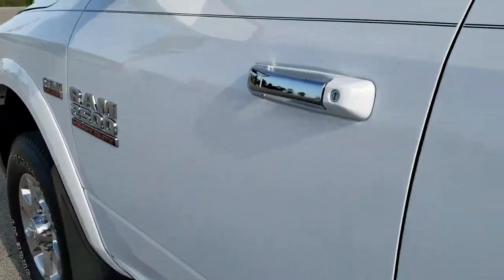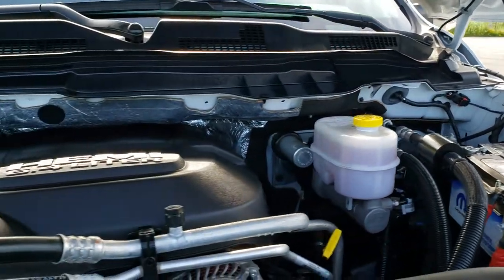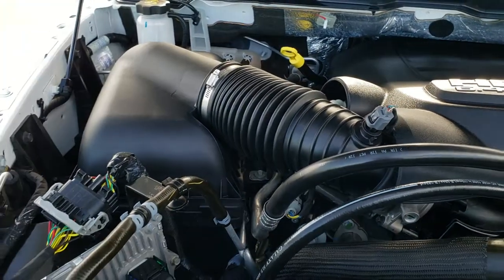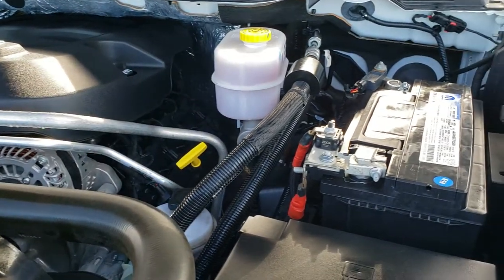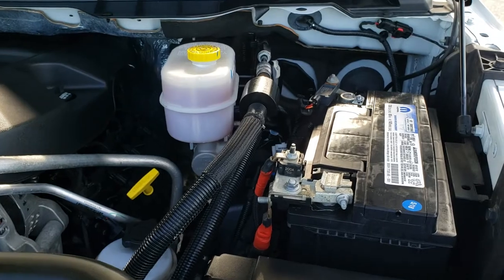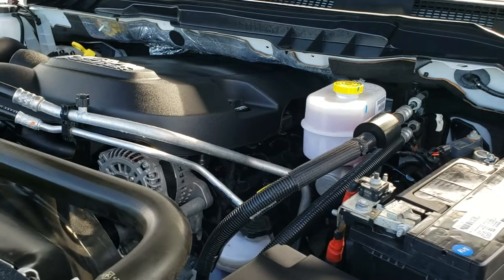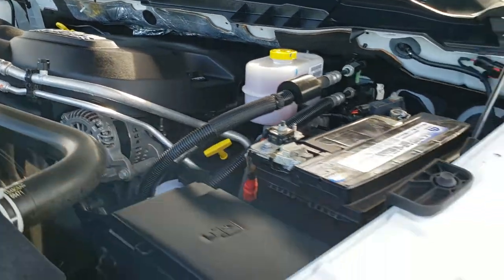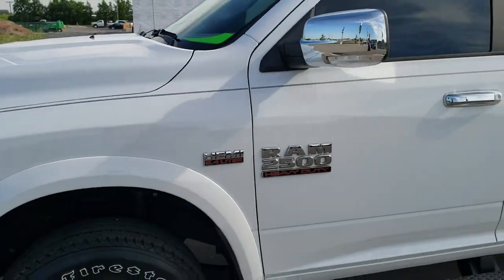Child safety locks on the back doors. I would personally like to thank you for checking out the video today, and hopefully from this HD video you've been able to tell just how clean this truck is all the way around, inside and out. Under the hood we have the 6.4 liter V8 Hemi motor. Engine bay is very clean, runs very smooth. This truck has been fully safety and inspected by our service shop, has a fresh oil and filter change, all fluids have been checked and topped off, and the truck is 100% mechanically ready to go.